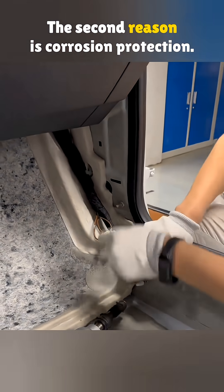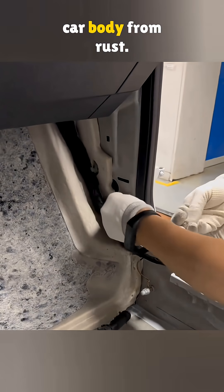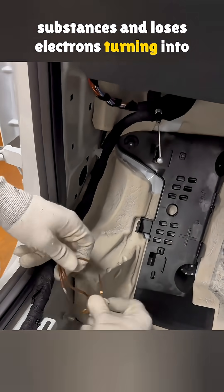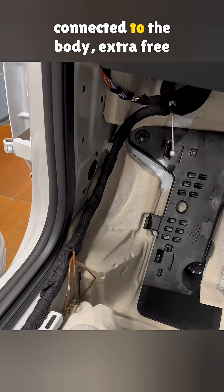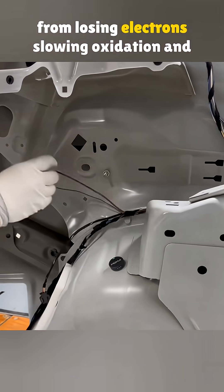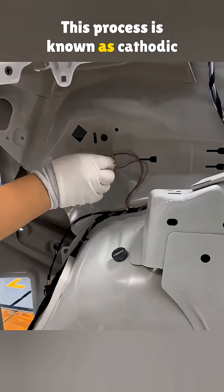The second reason is corrosion protection. Yes, negative grounding actually helps protect the car body from rust. Corrosion happens when metal contacts acidic substances and loses electrons, turning into metal ions. Because the battery negative terminal is connected to the body, extra free electrons are always available. These electrons help prevent the metal from losing electrons, slowing oxidation and corrosion. This process is known as cathodic protection.